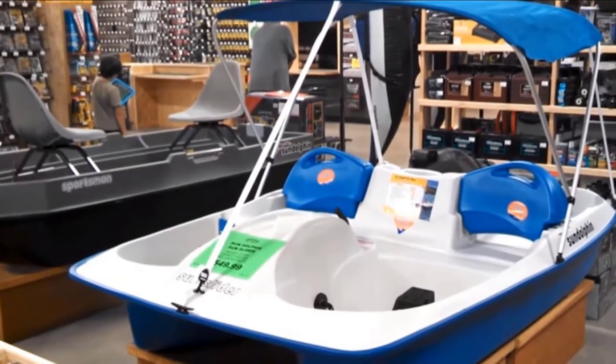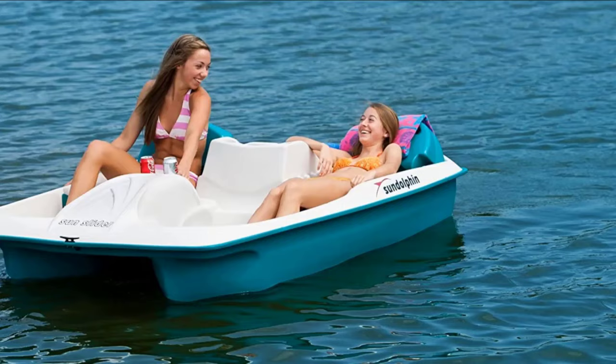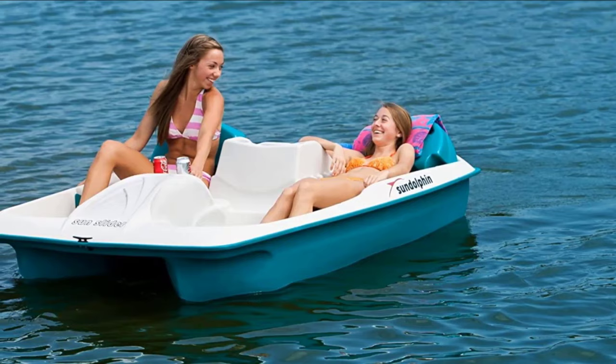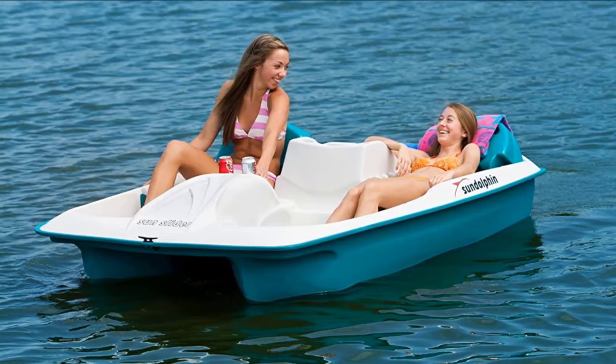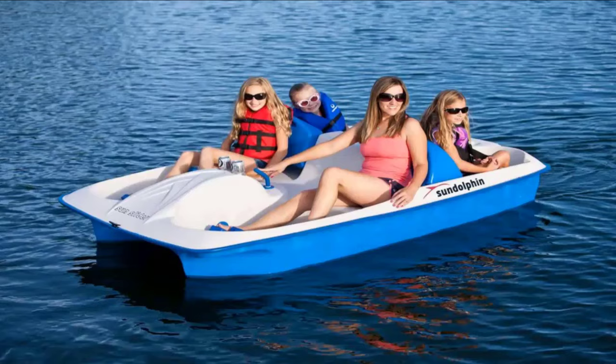If you would like to catch some fish, it is equipped with rod holders. It is a super stable platform that is easy to get on and off, and safe and fun for all kids and riders including apprehensive kids. The seats are pretty comfortable and the ones in the forward position are adjustable to suit paddlers of different heights. The Sun Slider can be paddled by one, two, or three people, and it paddles easily whether one or multiple paddlers are driving it.